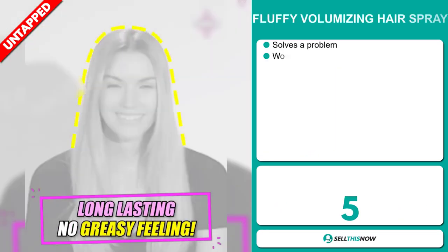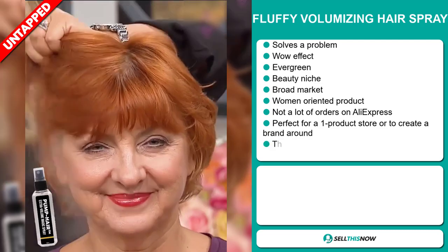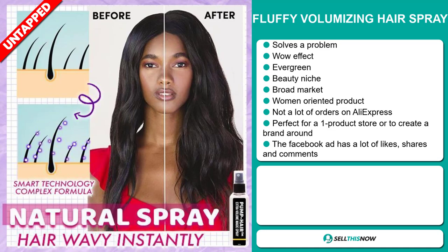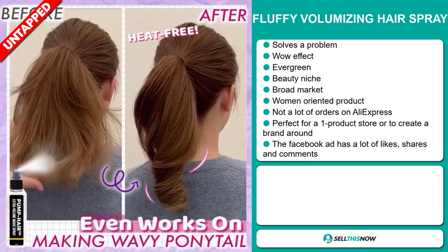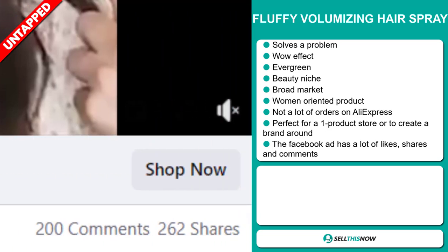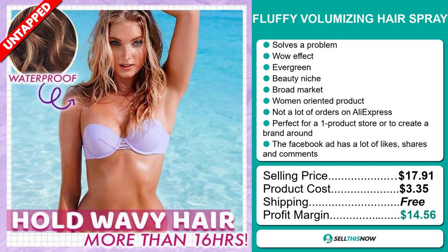Our next product is the Fluffy Volumizing Hairspray. Now this is a problem solver — it definitely has that wow effect and it's an evergreen product, which means you can sell this all year round. It falls under the beauty niche market, and we also think that this item has a broad market base. It's targeted at women, and we also think it has a lot of untapped potential. So far there haven't been many orders on AliExpress, so you can definitely take advantage of this. It's perfect for a one product store or to create a brand around, and the Facebook ad has a lot of likes, shares, and comments. The selling price for the Fluffy Volumizing Hairspray is $17.91, whereas the product cost is only $3.35. Shipping is completely free, so you're looking at a good profit margin of $14.56. Sell this now.